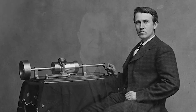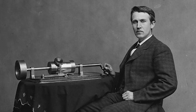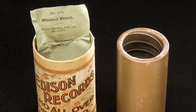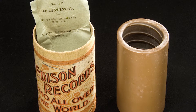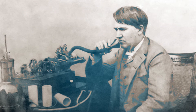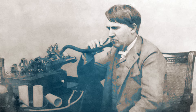But Berliner's invention wasn't the first technology to record and playback sound. A decade earlier, Edison debuted his phonograph. It worked by etching onto the tin surface of a cylinder as it rotated. The quality of the first phonograph recording was not good, but it was the first time sound had ever been recorded and played back, so audiences were understandably amazed when Edison debuted his recording of Mary Had a Little Lamb.